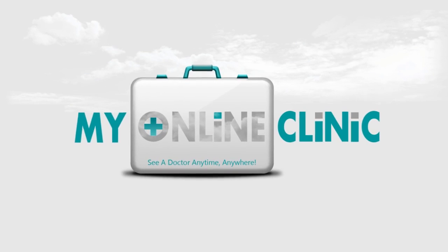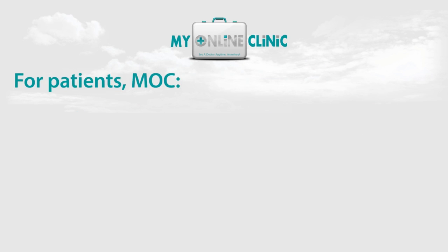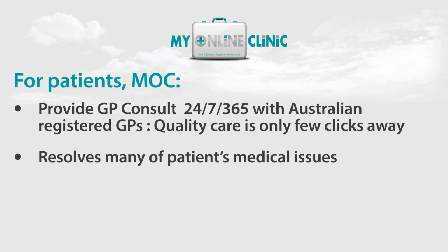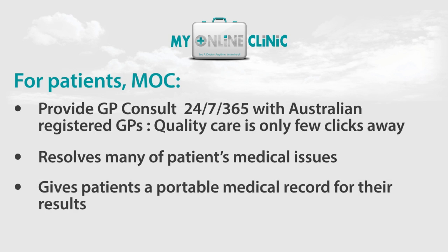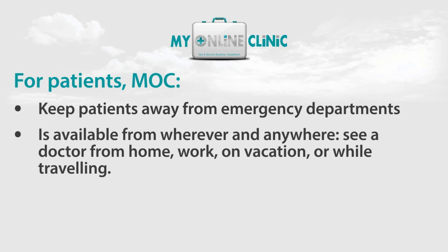My Online Clinic truly is a winning solution. For patients, My Online Clinic provides GP consultations 24/7, 365 days a year with Australian registered general practitioners. Quality care is only a few clicks away. It resolves many of patients' medical issues, gives patients a portable medical record for their results, and keeps patients away from emergency departments. It's available from anywhere at all — you can see a doctor from home, work, on vacation or even while travelling. Compare that with taking a day off from work to sit in a waiting room.